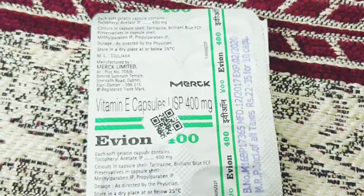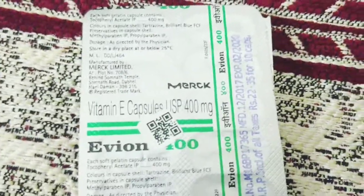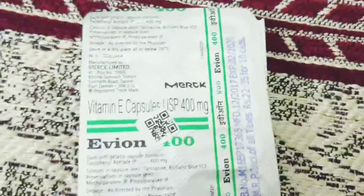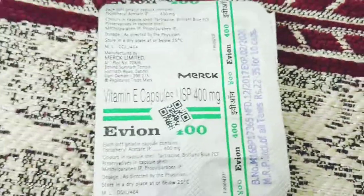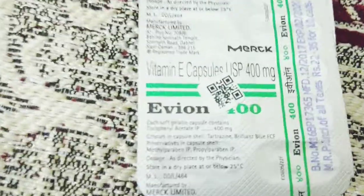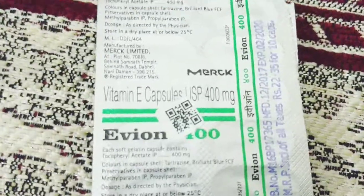Cystic fibrosis involves repeated chest infections and involvement of the pancreas, and is usually seen in kids. Vitamin E is also used in premature babies because they are born prematurely and don't have enough vitamin E for their neural growth — that is, the growth of the brain and brain cells. Regarding adults, you should consult your doctor before use, and never overdose yourself, but never underdose either.